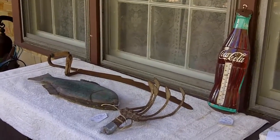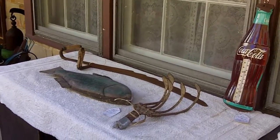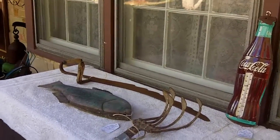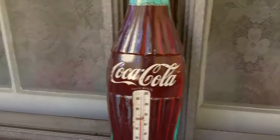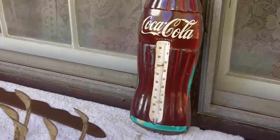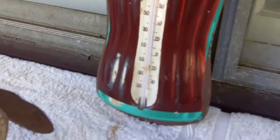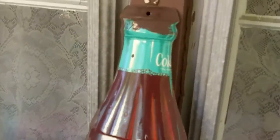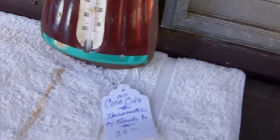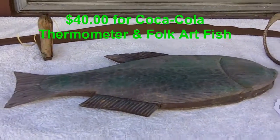Now for some yard sale finds for the weekend of August 22nd and 23rd, 2015. We went to Bob's and it was the first day of the sale, so we only bought a couple of items. One is this really nice vintage Coca-Cola thermometer from the 50s — it's in great shape and it works. He had $30 on it, but we bundled it with this kind of primitive folk art hand-carved fish.